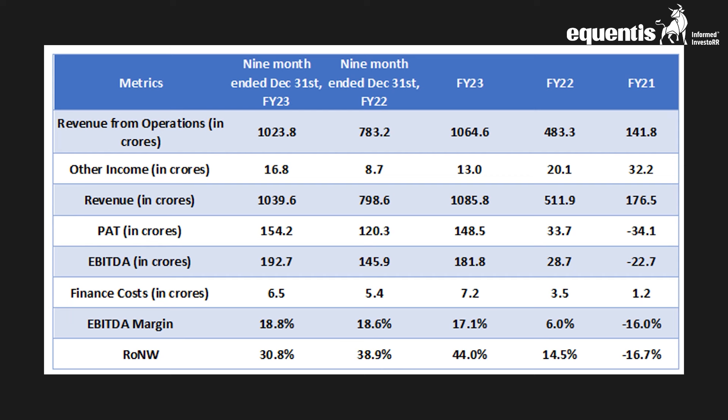Now coming to the financials of TBO — the travel and tourism industry was largely affected by the COVID outbreak. After the dip in sales in fiscal year 21, the company quickly regained and made a strong comeback in fiscal year 23, reaching 1,064 crores in revenue from operations — an impressive 120% growth over the previous year's 483 crores. For the nine months ended, it has already witnessed robust revenues of 1,023 crores. The company made losses of 34 crores in fiscal year 21; however, after the strong recovery, profits grew and delivered 148 crores in fiscal year 23. For the first nine months ended, it recorded 154 crores, breaking the full fiscal year 23 profitability level.